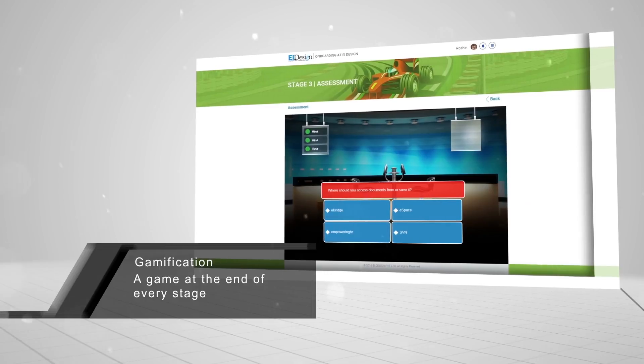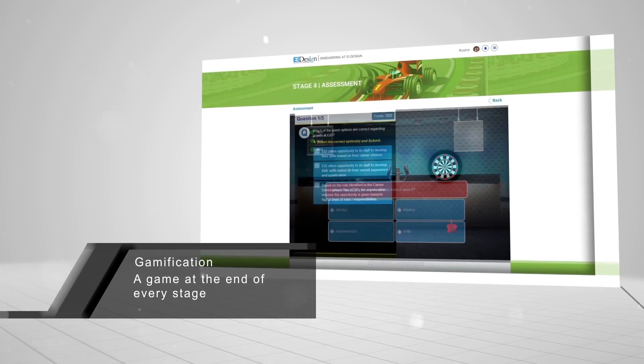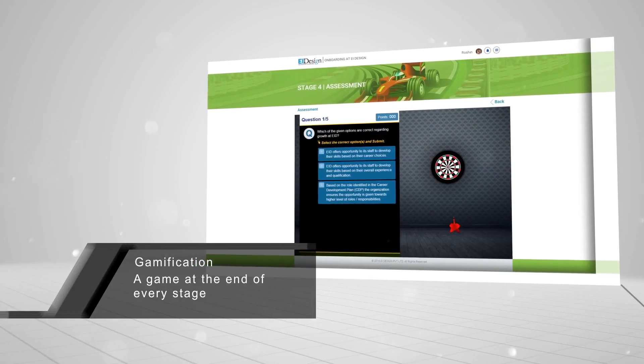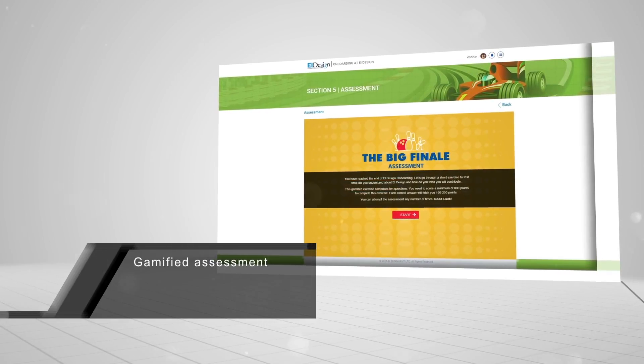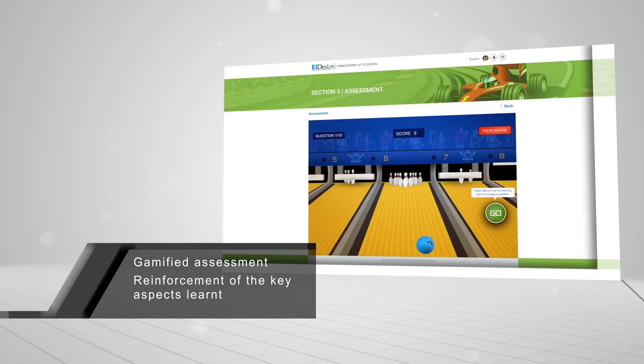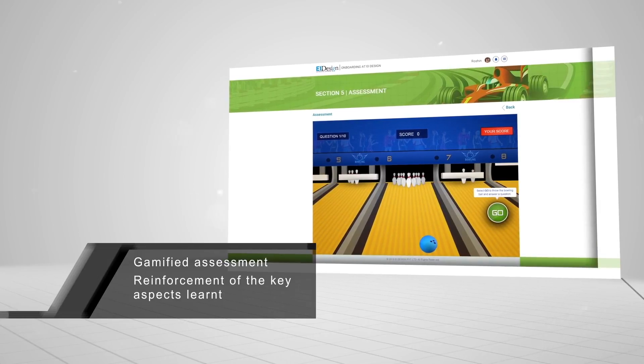At the end of every stage, learners got to play a game to test the knowledge they had gained in the respective sections. The final assessment also featured gamification, serving as a powerful reinforcement of all the key aspects learned along the induction journey.